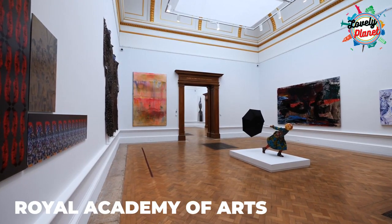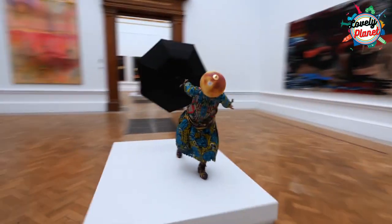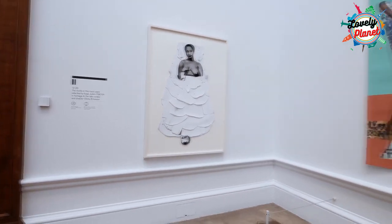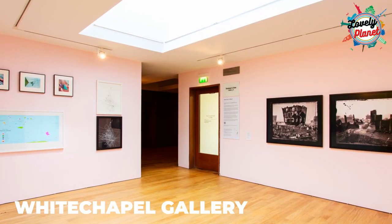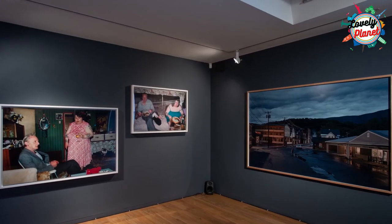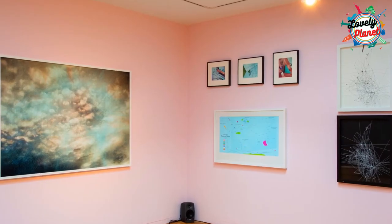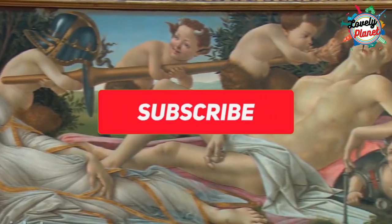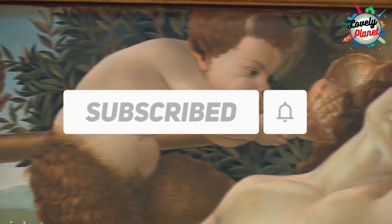The Royal Academy of Arts is the place that keeps culture and art alive in London. The summer exhibition here shows everything about the art of emerging artists today. Whitechapel Gallery is free and open throughout the year — it not only supports art exhibitions but also hosts many education programs. Don't forget to subscribe to the channel and hit the bell icon for more information and updates.